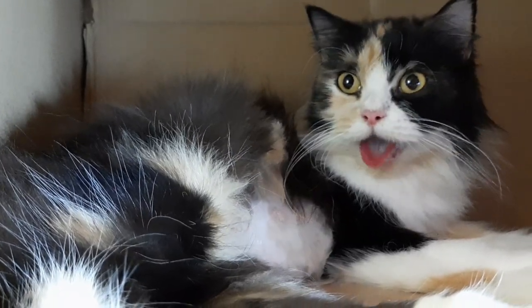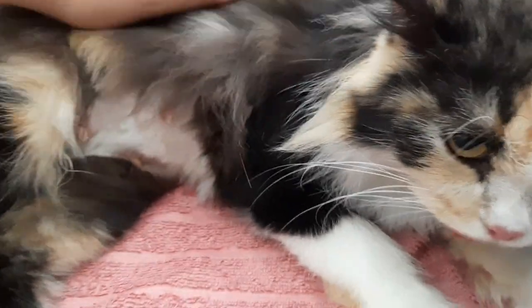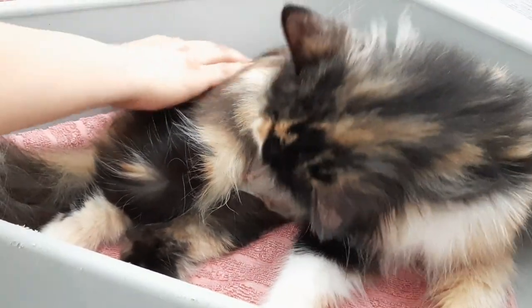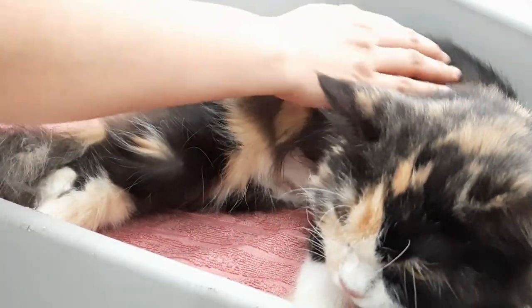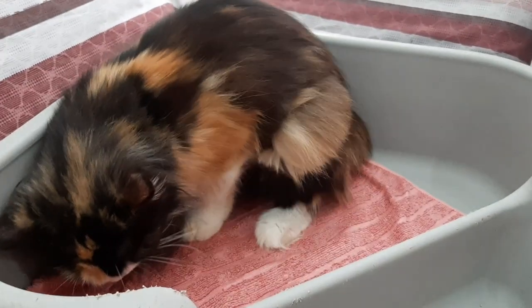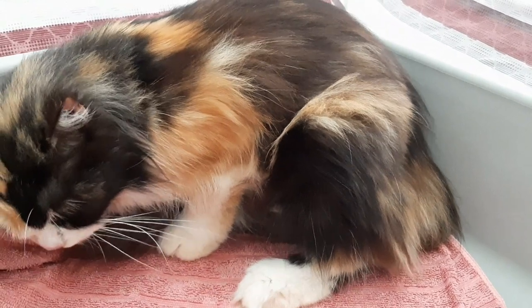Nagko-contract ulit, at hinihingal na ulit si Spice. Lumipat si Spice from sa box — good thing, lumipat siya dito sa nursing box niya. Kanina tinry namin ilagay yung training pads, kaso mukhang ayaw niya — depende talaga sa pusa — so pinalitan lang namin ng towel. Medyo pagod pa rin siya. Pag ganyan, umiiri na siya ng sobra, nakapapigit pa siya, tinutulak na niya.